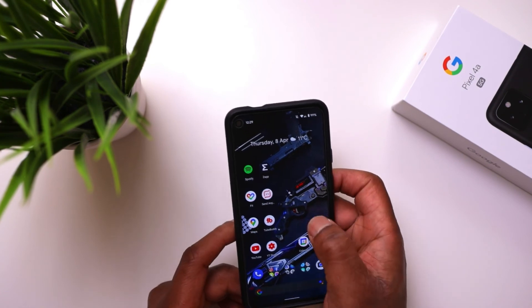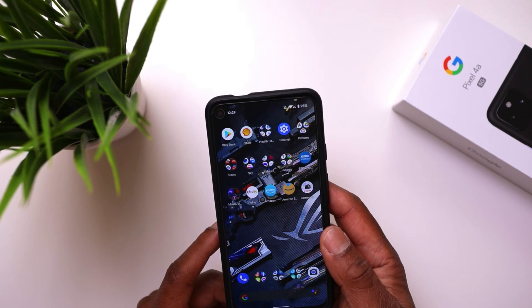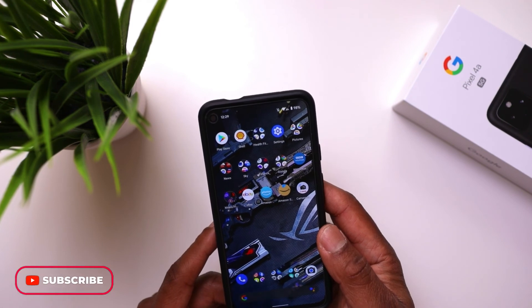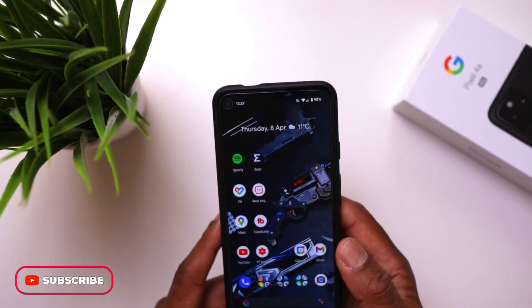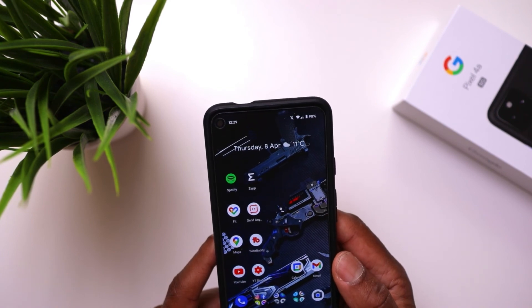I would definitely recommend this phone to anyone who wants a mid-range budget phone with really good features. That was my review on the Pixel 4a 5G in 2021 — I've had this phone for about three months. Let me know what you think, like, subscribe, and comment on my videos on BKM Tech and Gadgets. Hope to see you all soon, take care.